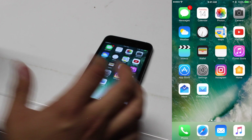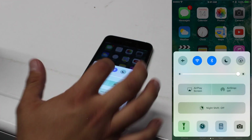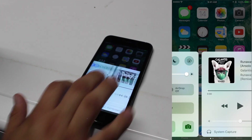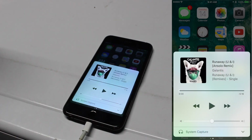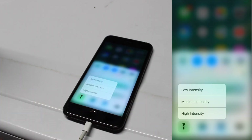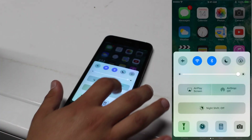On top of that, you've got a new Control Center that has tabs. You've got your music in one tab and your controls in the other, which you can also 3D touch to manage some things differently.